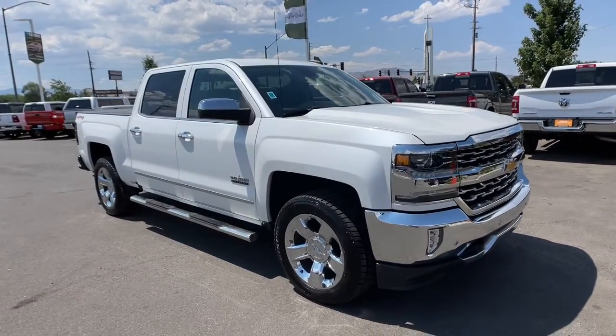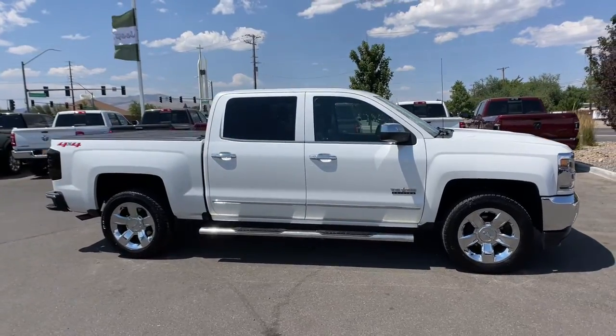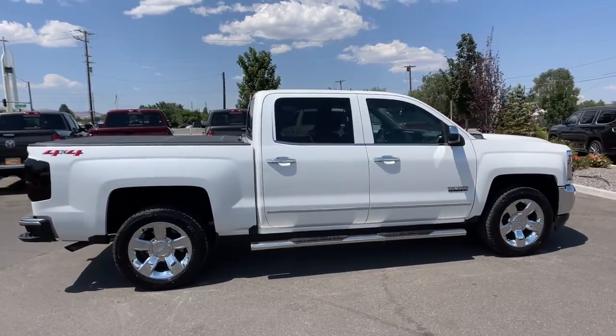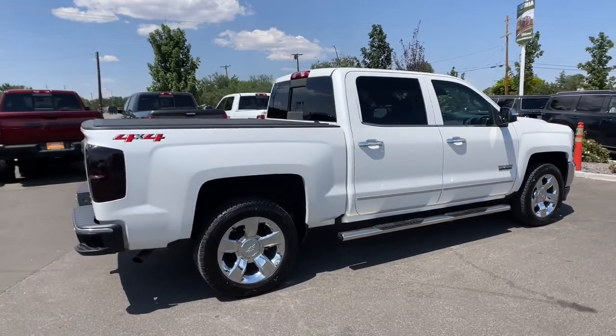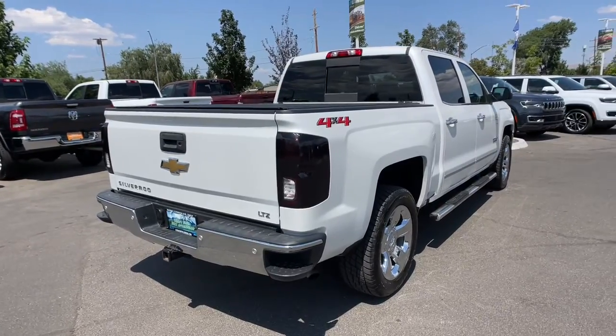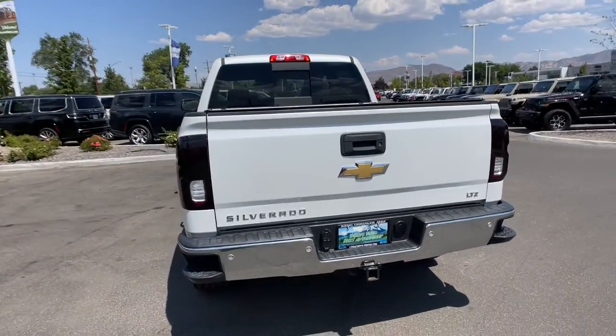You will be amazed by this 2018 Chevrolet Silverado 1500. This vehicle still has fewer than 45,000 miles on the clock, so it won't last long. The Chevrolet Silverado 1500 — the full-size pickup that's strong, quiet, and dependable with the latest technology to keep you connected while you get the job done.